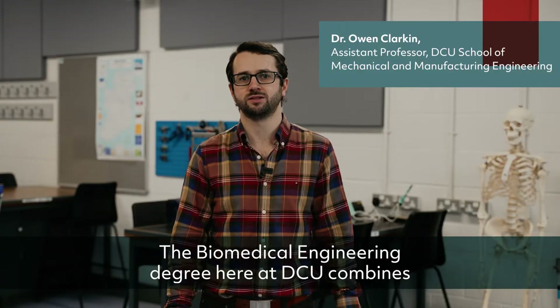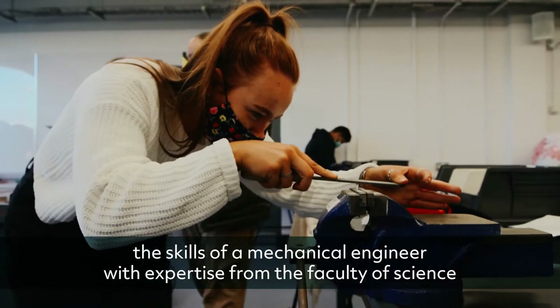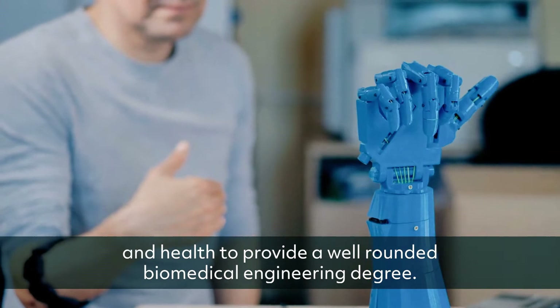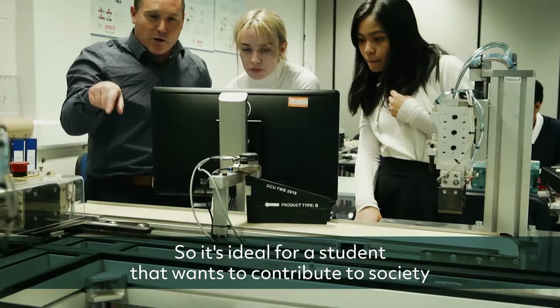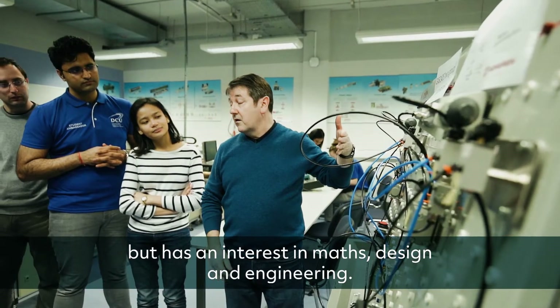The biomedical engineering degree here at DCU combines the skills of a mechanical engineer with expertise from the Faculty of Science and Health to provide a well-rounded biomedical engineering degree. It's ideal for a student that wants to contribute to society but has an interest in maths, design and engineering.